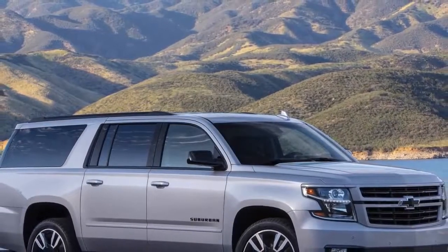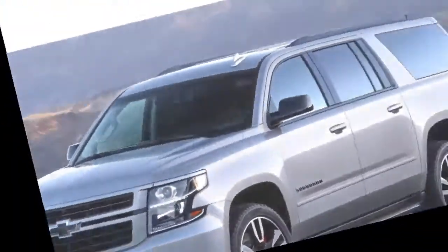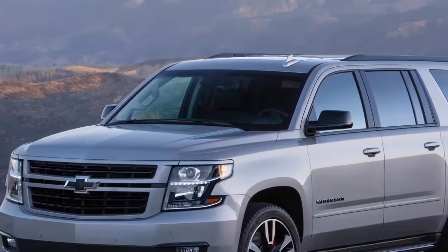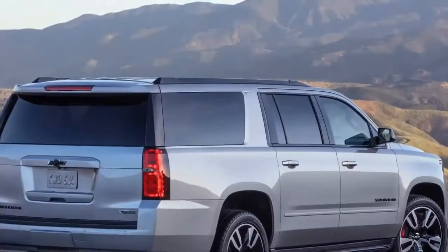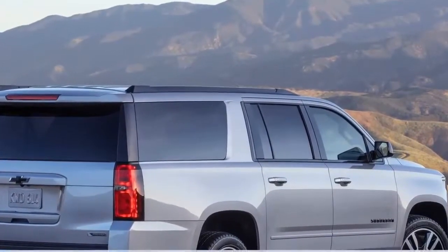The performance package is available as an upgrade to the Suburban RST, which was introduced in 2017. Styling is based largely on trends in the aftermarket space. Virtually all chrome trim has been eliminated for a sporty street appearance.